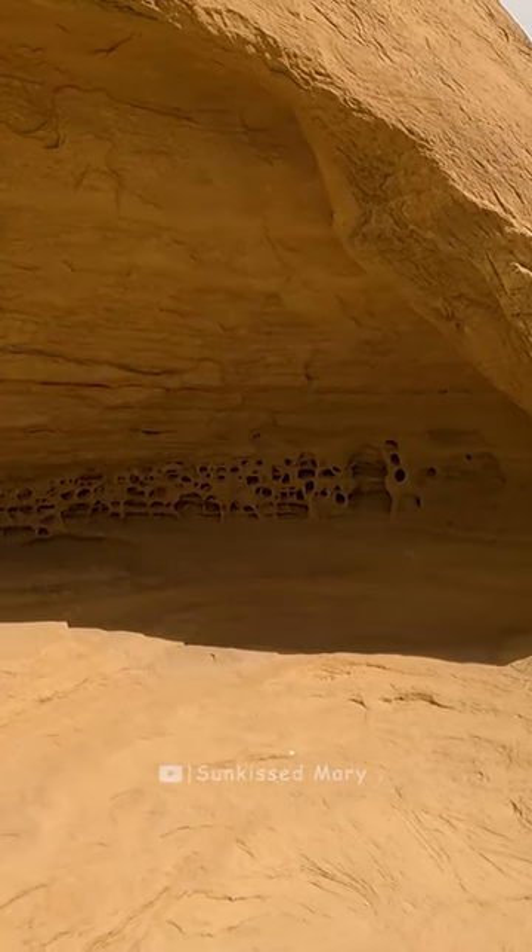I was looking at this rock and then there was an elder behind me who said this kind of erosion is called Tafoni. Learn a new word today!